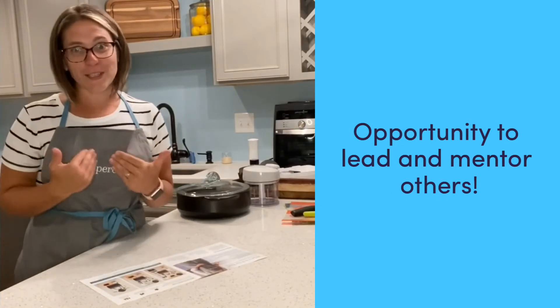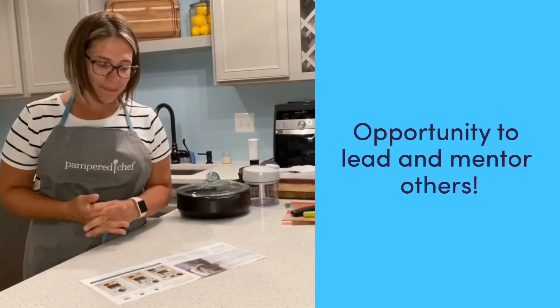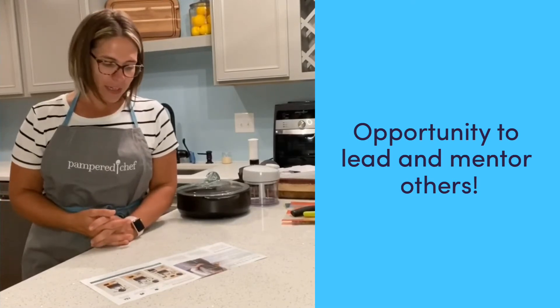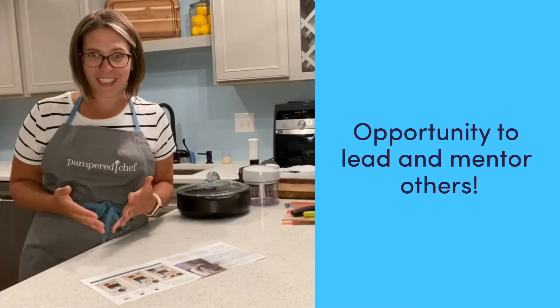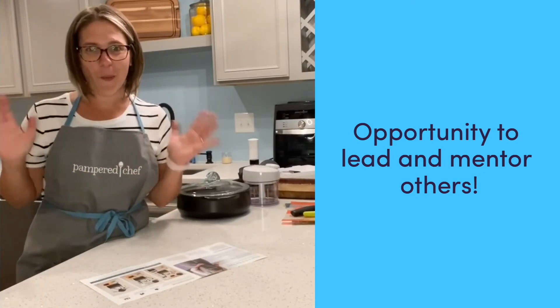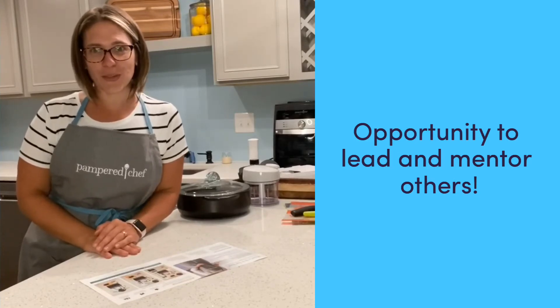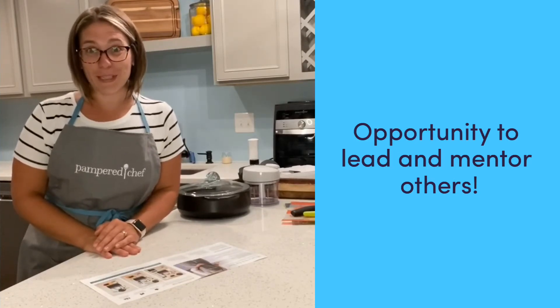And if you're up for it, just like I am, you can lead, inspire, and mentor your own team. Consultants can share the opportunity with others, and as a result, they become mentors and leaders, just like I will be for you. You're never in this alone, and you have a wonderful network of consultants around you to support you, encourage you, and simply motivate and inspire you too.